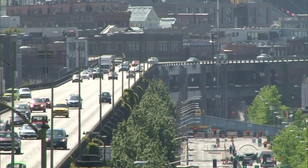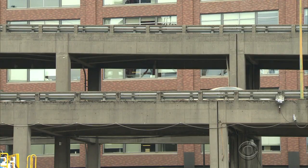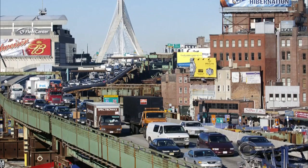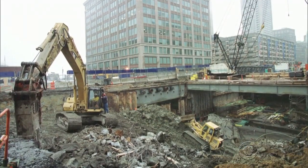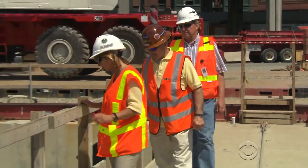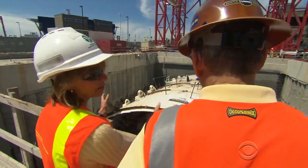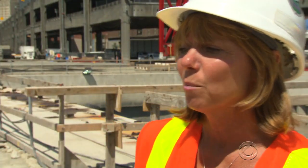Best of all for Seattle's drivers, everything is done underground, avoiding the traffic jams and irritation created by cut-and-cover projects like Boston's infamous Big Dig. Linnea Laird of the Washington State Department of Transportation: "It's challenging. It's difficult. It's not going to be perfect. But it's a project that is going to transform the face of Seattle and technology and transportation of the future."